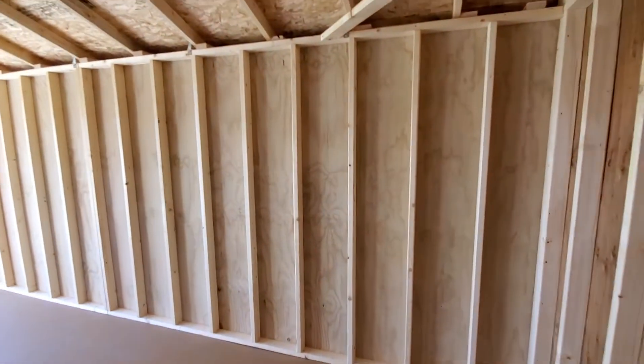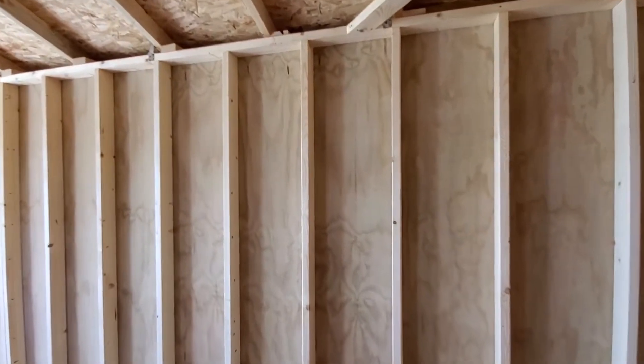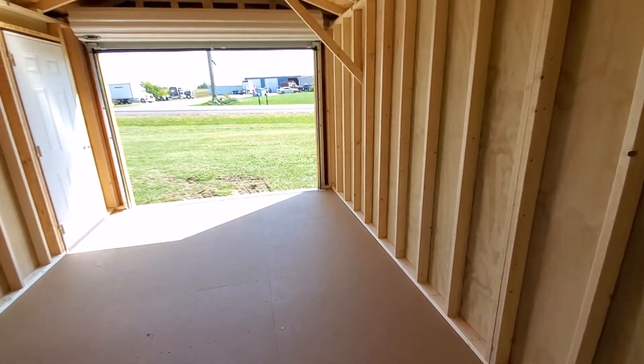The floor joists are also 12 inches on center, and they're two-by-sixes instead of two-by-fours.